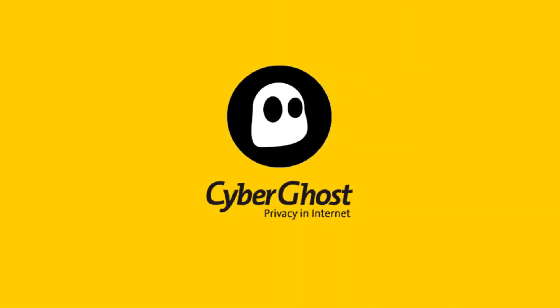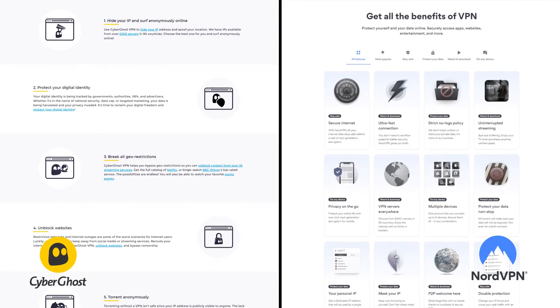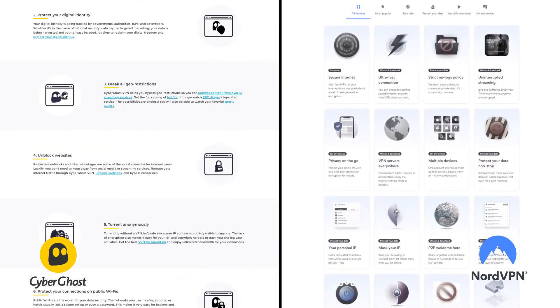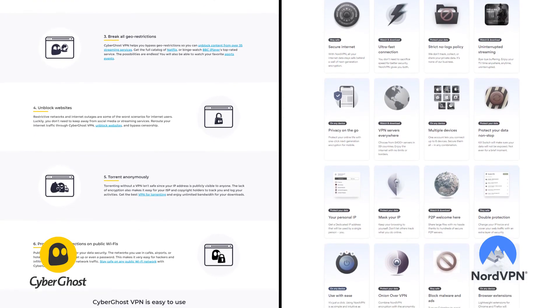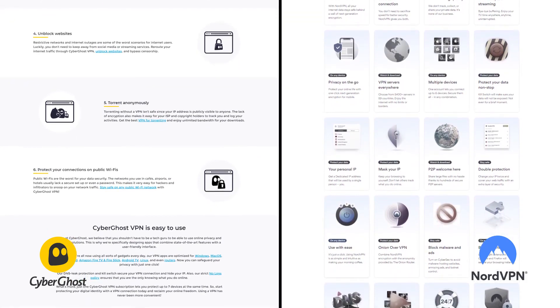The second option, CyberGhost, is still a great choice, but it's going to be more of a budget-friendly and user-friendly pick compared to NordVPN. You're not going to have the same speed, performance, or the same amount of features as NordVPN — performance-wise, it's just not quite as strong. But it's an incredible value, saving you a little bit per month, with the trade-off being in performance.